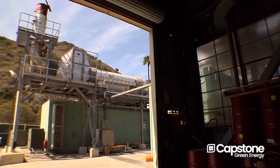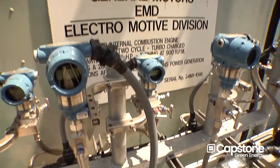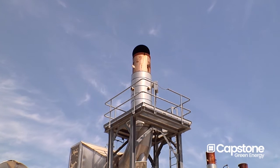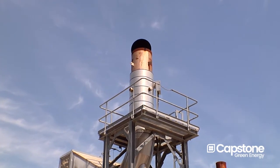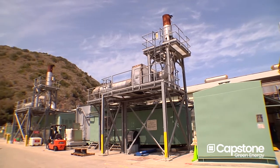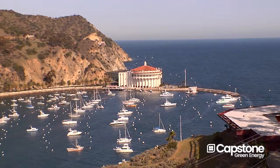On the electric utility, the generation source has been historically diesel internal combustion engines. What's driven a change in that are the air quality standards that we're required to meet today, as opposed to many years ago. We had to install SCRs, or Selective Catalytic Reduction Units, on the diesel engines, which then limited their output. An operating range from 0 to 100 percent was now limited to 80 to 100 percent.